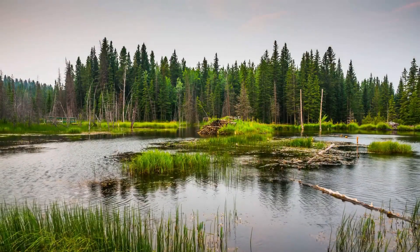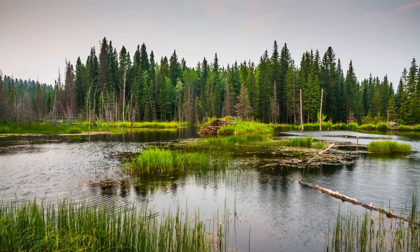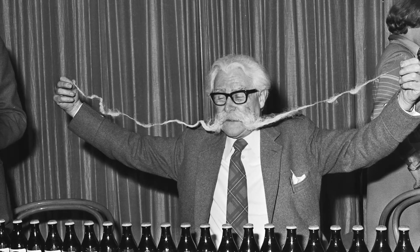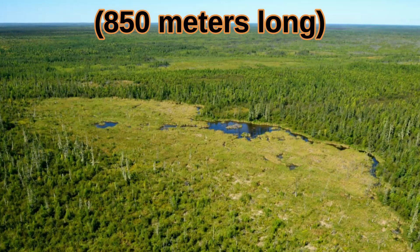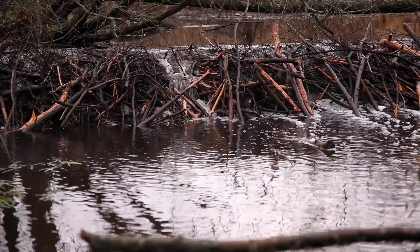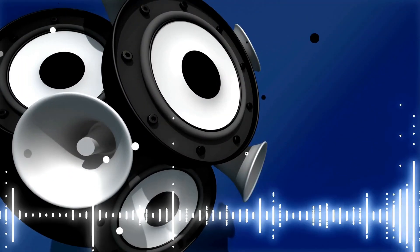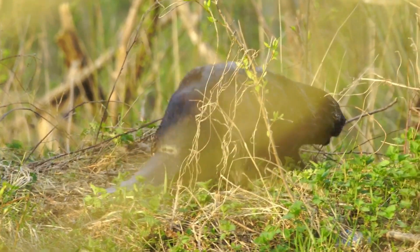When completed, the dam creates a reservoir behind it, further raising the water level around the future home construction site. A typical dam is 10 to 300 feet in length, but according to the Guinness World Records, the longest dam today is 2,788 feet long. It is more than 50 years old and was discovered by satellite imaging in the remote wilderness of Canada. Beavers are very obsessive when it comes to fixing leaks — they can sense changes in water currents but probably mostly detect leaks by sound. When researchers placed speakers playing a running water sound near a beaver dam, they came back the next day to find the speakers buried in sticks and mud.